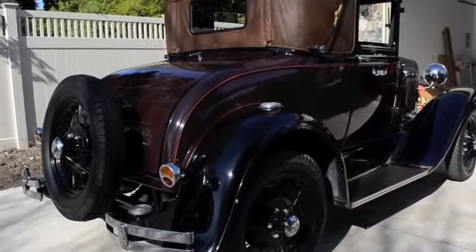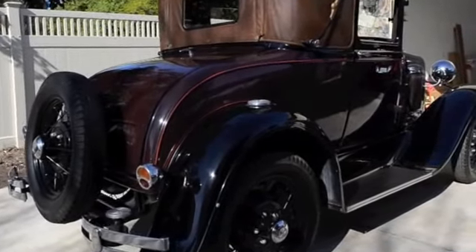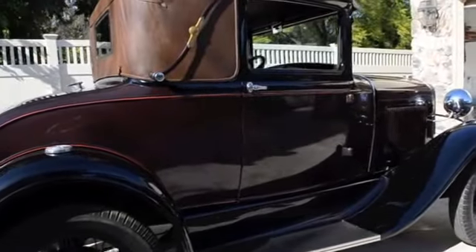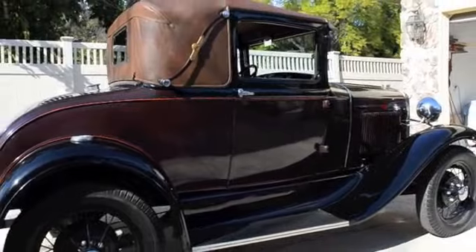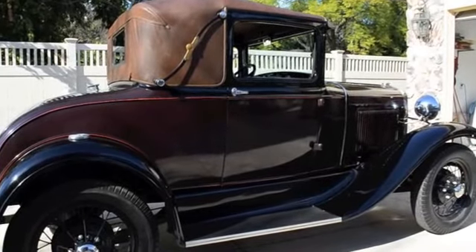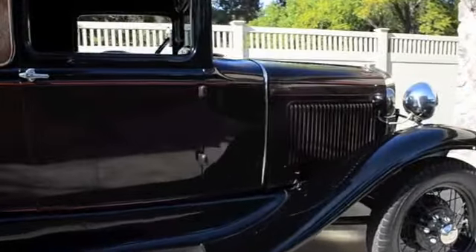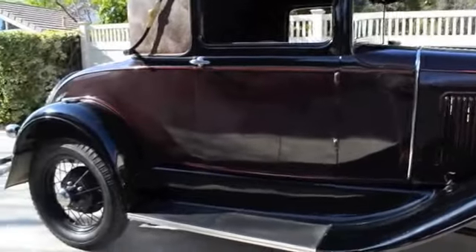So this is a 1931 Sport Coupe. It's beautiful colors. Do you know what that color is? Not exactly. I don't think I've seen many of these.